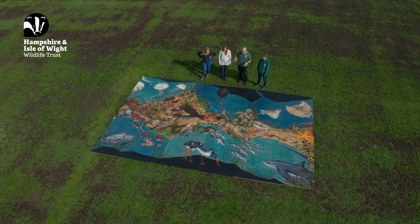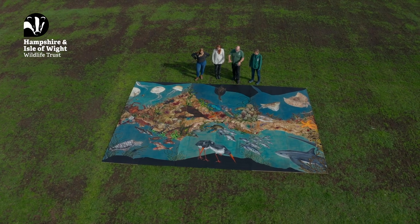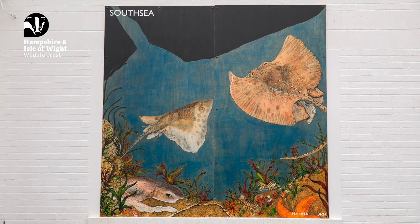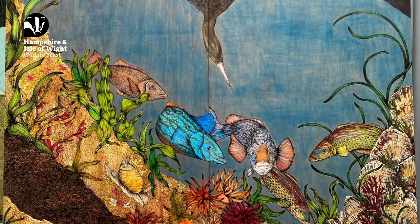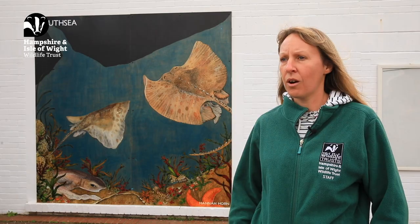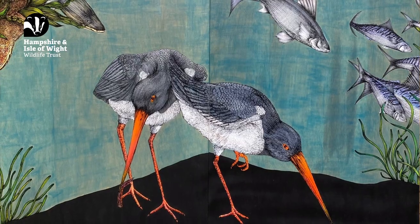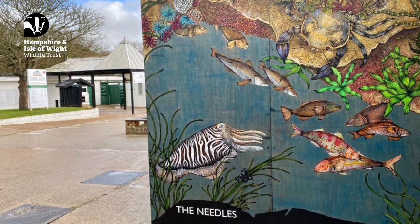Now the murals are all completed, we've delivered them to their various locations around the Solent. One is at Blue Reef Aquarium in South Sea, one at Hill Head Sailing Club, and one over in the New Forest at Cal Shaw Activity Centre. On the Isle of Wight they can be seen at St Helens Duva, Cal Sea Front, and over at the Needles.